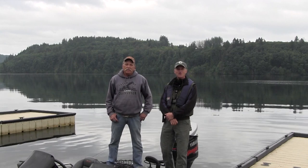Hello, I'm Bruce Boulding with the Washington Department of Fish and Wildlife. I'm on Mayfield Reservoir here in Lewis County, Washington with Ed Walser. And today Ed is going to be fishing for Washington's largest game fish, the tiger muskie.